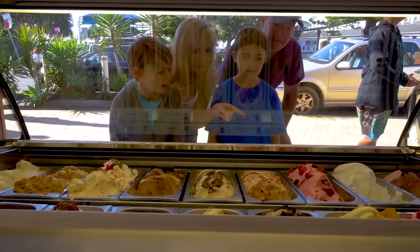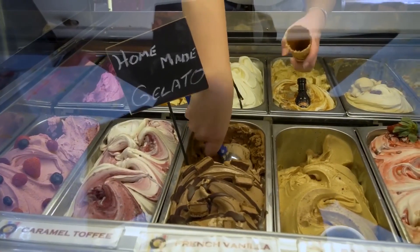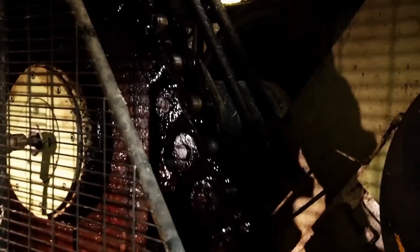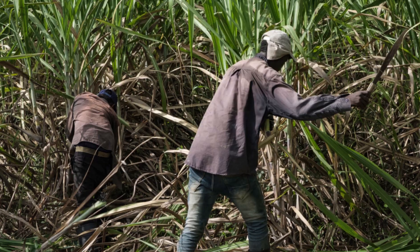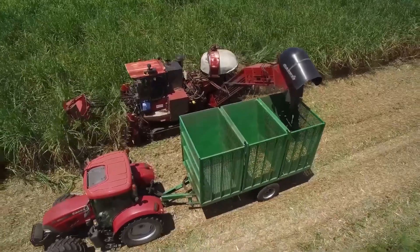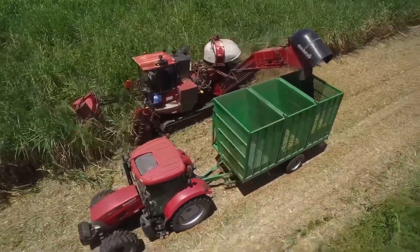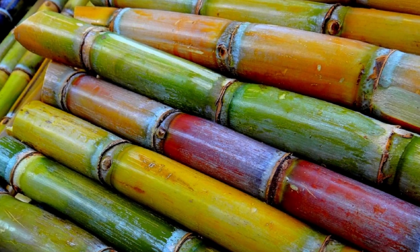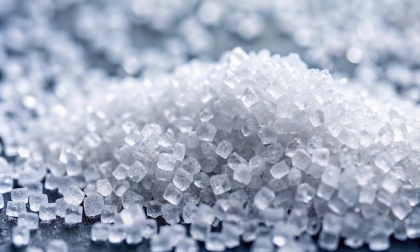Why? Because sugar delivers that irresistible sweetness our brains are hardwired to crave. But there's something even more fascinating about sugar production — it's a perfect blend of agricultural tradition and cutting-edge industrial engineering. The journey from plant to packaged product involves multiple chemical processes that transform raw plant matter into the pure white crystals we all recognize.